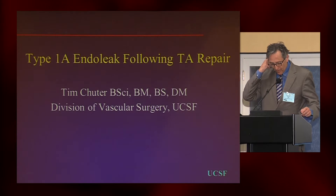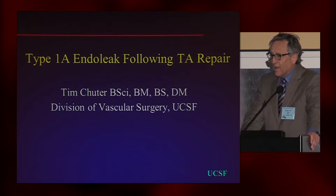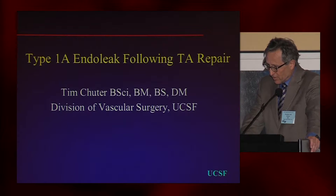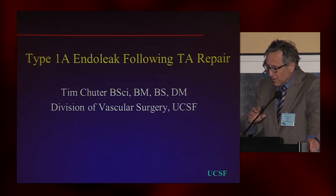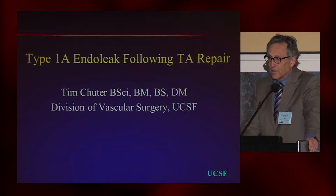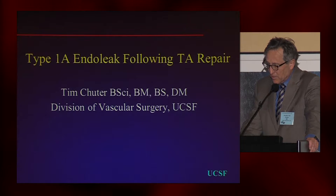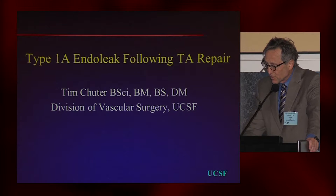As they say where I'm from, an ounce of prevention is worth a pound of cure. Although my title is the treatment of type 1A endoleak, I'm going to actually talk about a very similar spectrum of problems, but the other end of things where they can influence the original outcome.